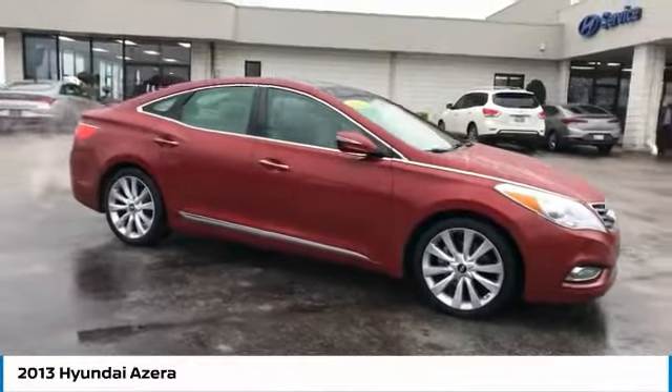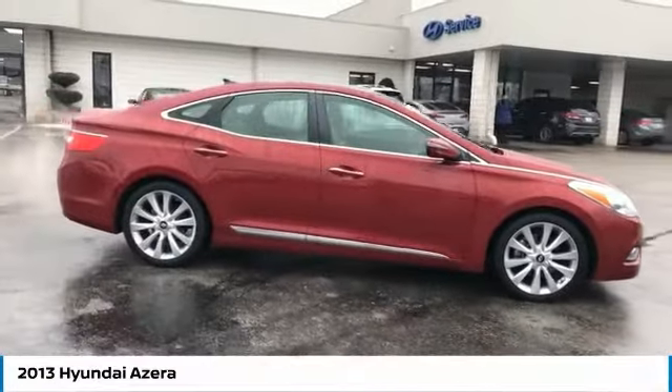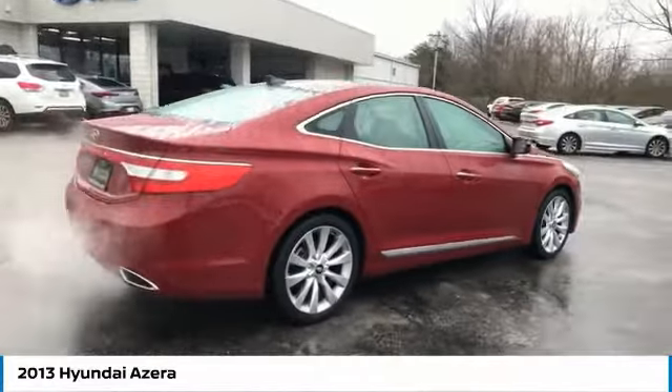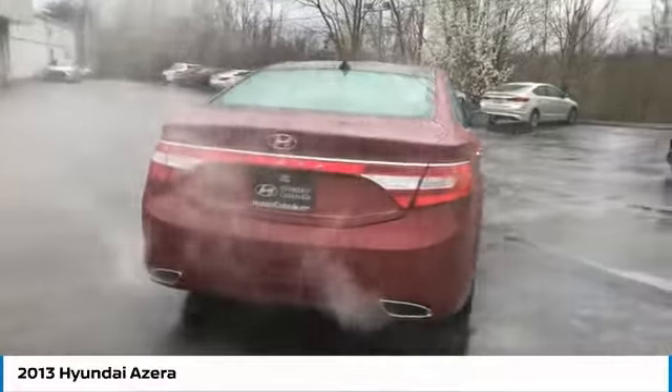Stop by and take a look at the 2013 Azera — the perfect combination of comfort and convenience. The Hyundai Azera is roomy, refined, and loaded with standard features.